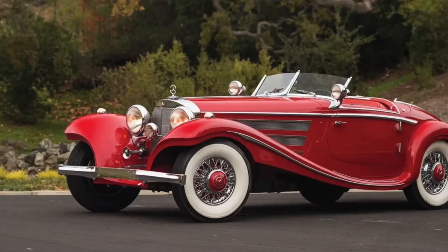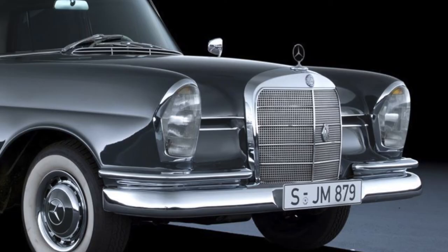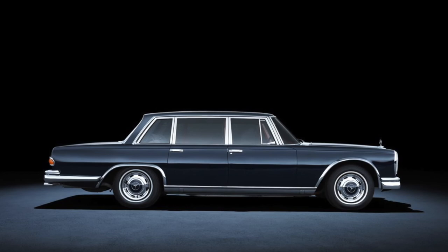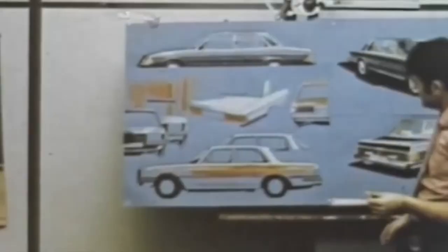He designed this car — and it wasn't even a one-hit wonder. A few years earlier he already designed the 500K and 540K. And later, in the 60s, he was responsible for the W111 sedans, the Pagoda SL, the 600, the W116 S-Class and many others. Geiger died in 1996, so I guess it's too late to correct that omission. But I doubt that he got the fame he deserved.